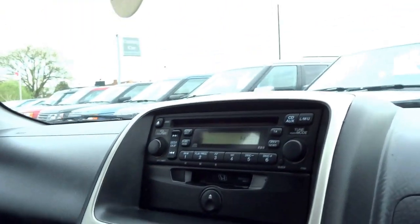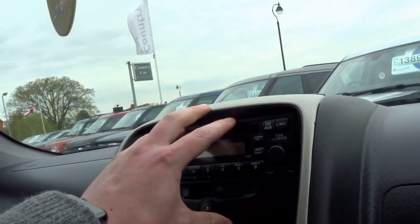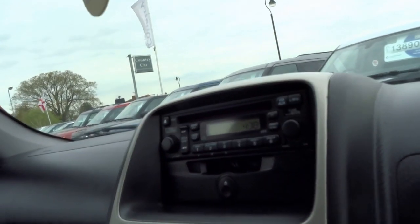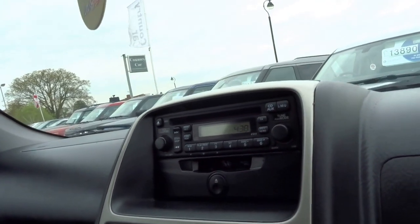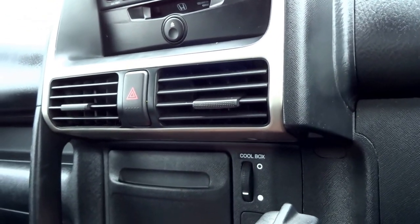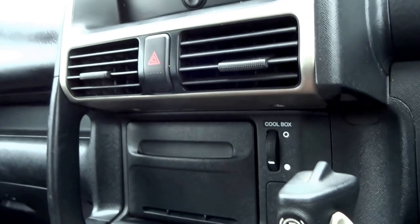Let me talk you through some of the features inside the vehicle. You've got this radio cluster up top, and the car actually has an auxiliary input as well, which for the year is quite a nice feature to have. You've got seat heating for the front passengers, and it's even got a cool box for your sandwiches.